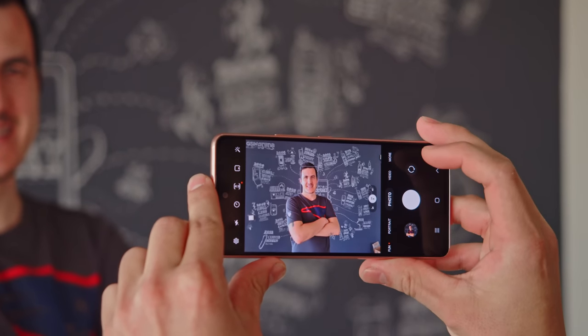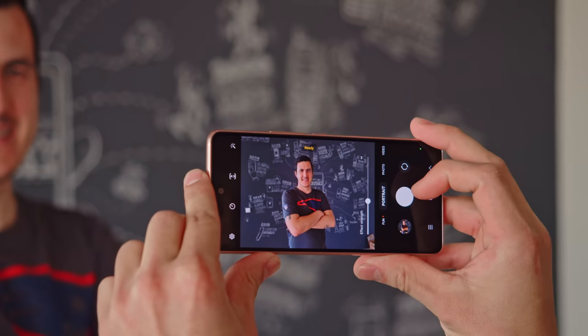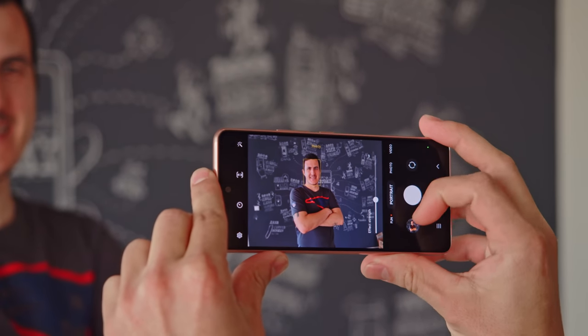Overall, camera quality is decent on the A53 5G. However, compared to the A52s, it's a bit of a downgrade — photos from the main cam tend to be too contrasty with very saturated colors, and the photo and video quality of the ultrawide camera has taken a dip.